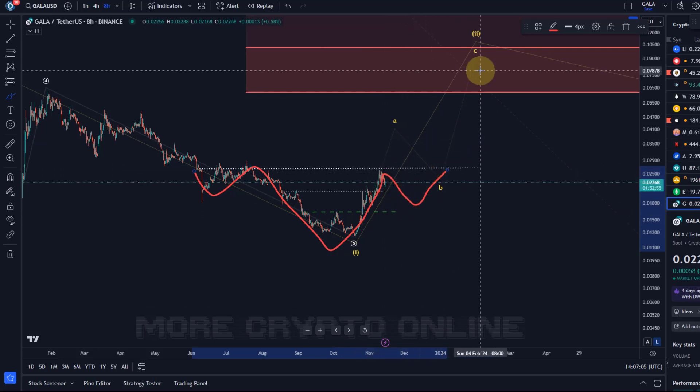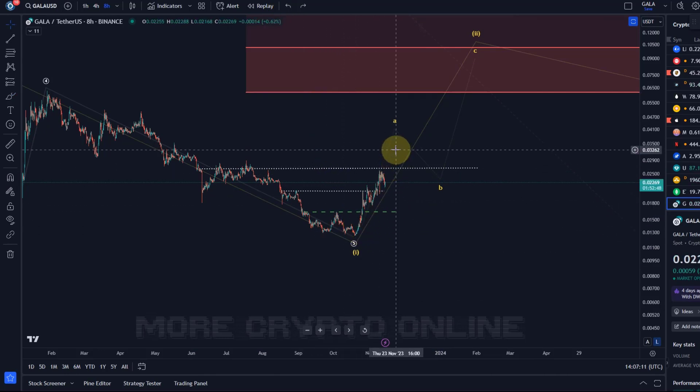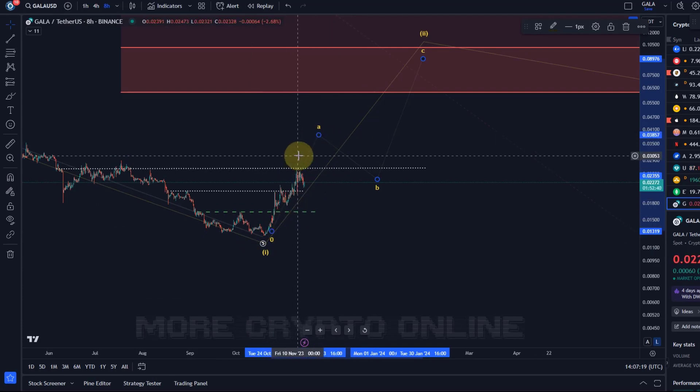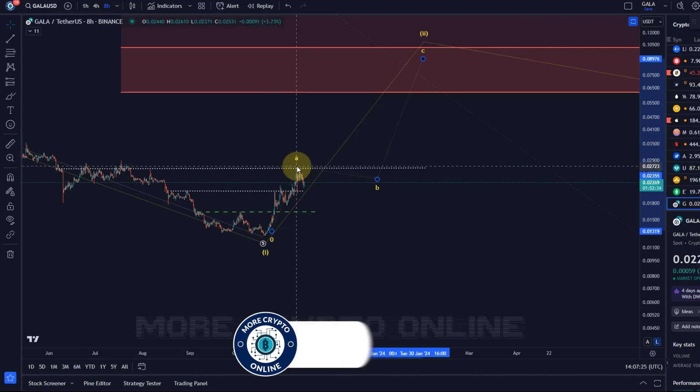The micro count is not clear — there are just too many options. An A-wave can be corrective, an A-wave can be impulsive, so I can give you some ideas for micro counts, but the price action is too sloppy to be reliable.